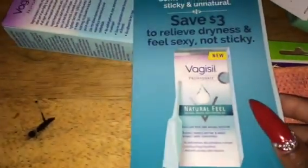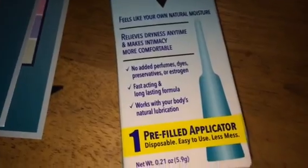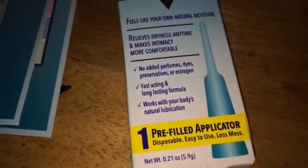The first thing they sent me was some Vagisil lubricant. Here's the coupon, and here's the product — a nice size tube of the Vagisil Natural Feel lubricant. It also includes a refill applicator and a three-dollar coupon off the purchase if I want to buy it.